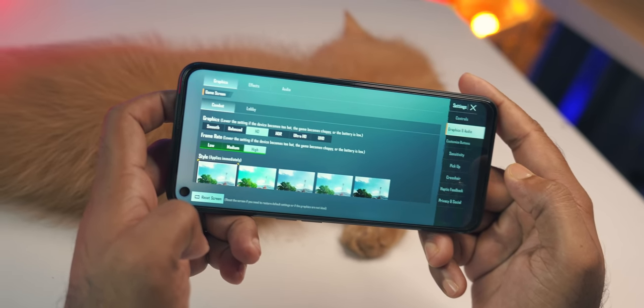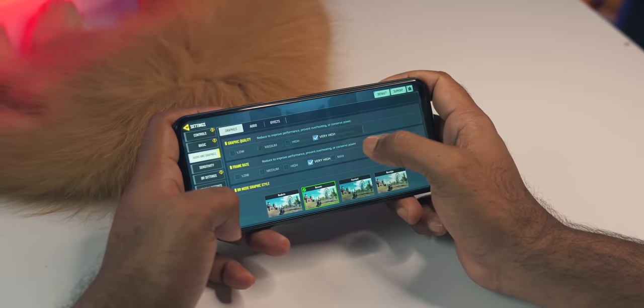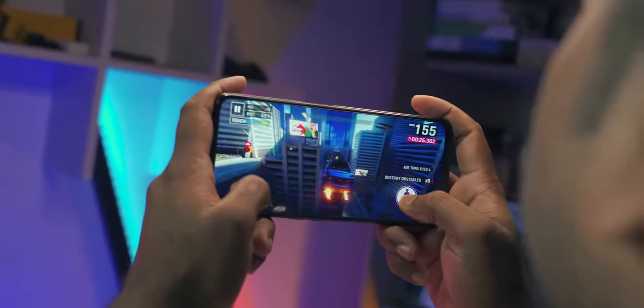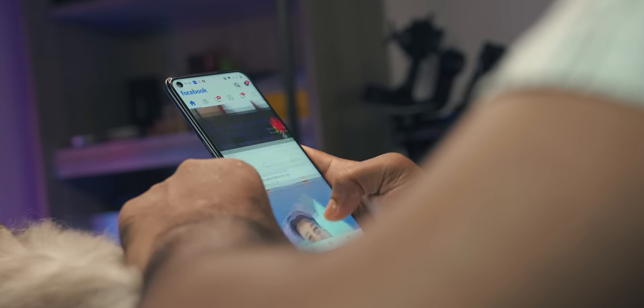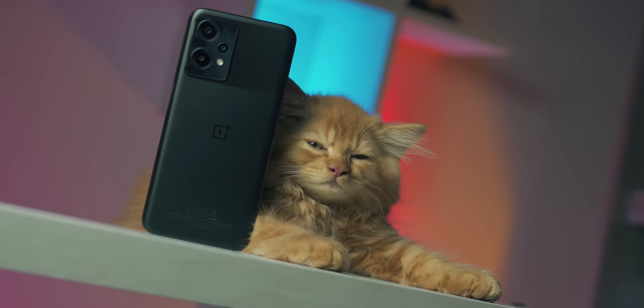For gaming, the Snapdragon 695 5G processor handles it, but gaming performance is a little behind. Playing BGMI at HD high frame rate or smooth ultra settings — during gameplay, the device gets quite warm and the battery heats up. There are noticeable frame drops. Asphalt 9 is played and overall gaming performance is regular. The 6nm processor and battery backup are decent.